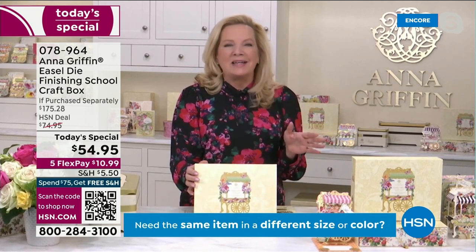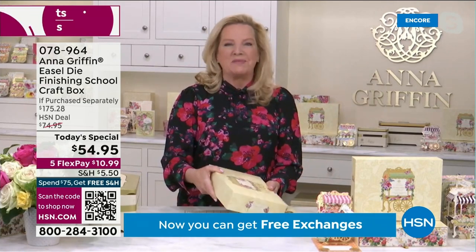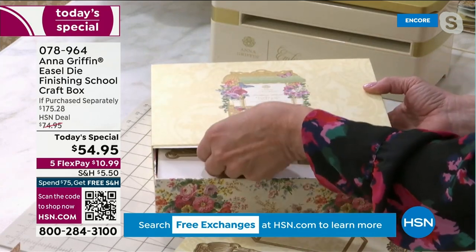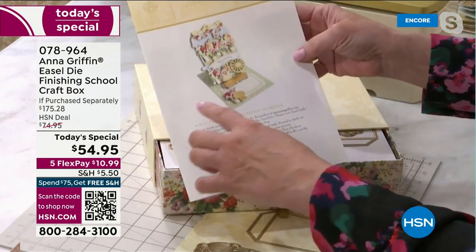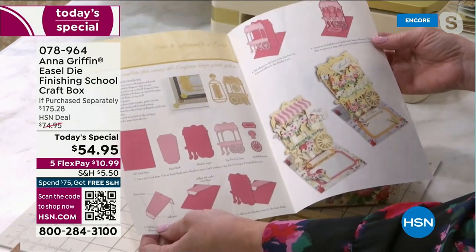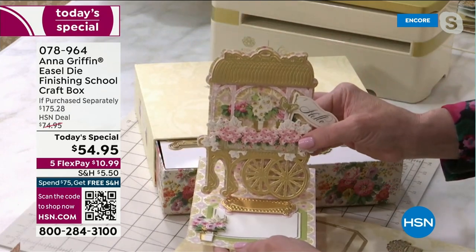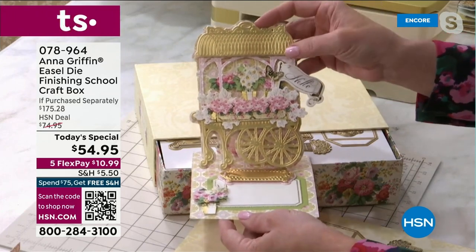Tonight is the launch of the flower cart craft box. This is something really unique and special — it's a cross between a card-making kit, a die set, and like a Netflix for crafts. When you open the box, you'll have a code on the instruction sheet that unlocks six incredible 3D flower cart projects using three-dimensional dies that engrave and emboss and do all that fancy work for you.